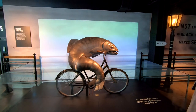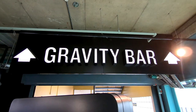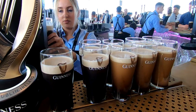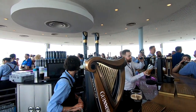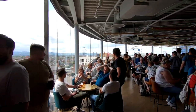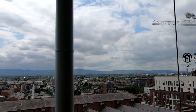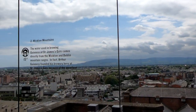After checking out all the displays, we headed to the top floor — that's where you'll find the Gravity Bar, where you can enjoy your free pint of Guinness. From the Gravity Bar, as you enjoy your Guinness, you have a commanding view of the city of Dublin and the surrounding countryside.